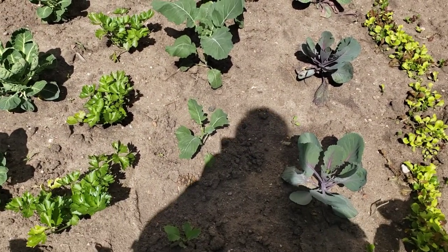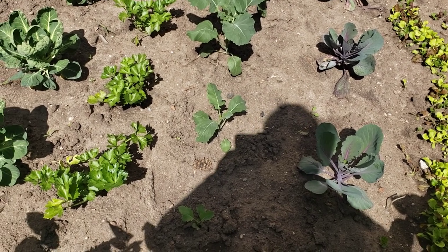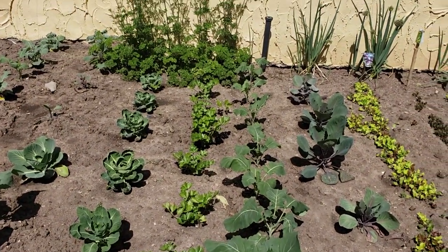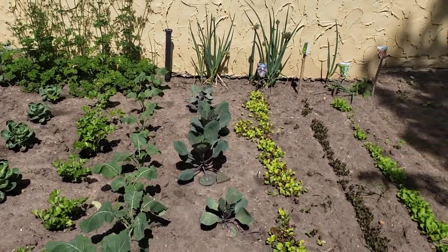And we have more broccoli here — this is my own seed, so hopefully it will do what it's supposed to do. This is the purple sprouting broccoli. Our celery is looking fantastic as it typically does — this is the Tango variety of celery, so I look forward to having some nice fresh celery again this season.